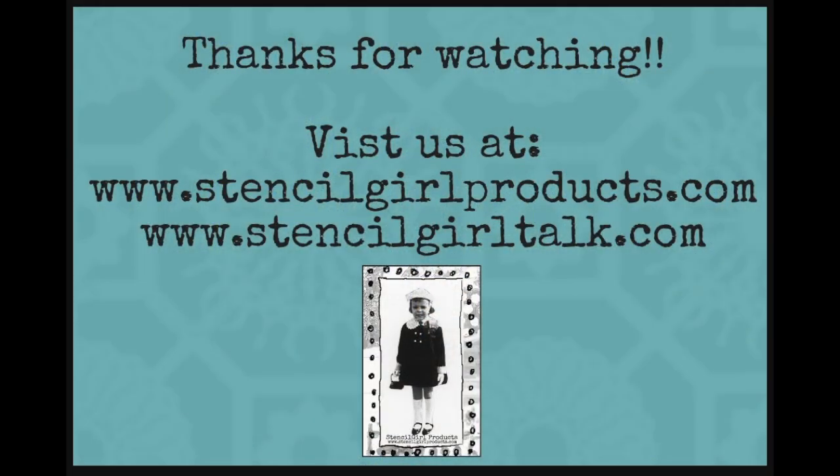They're cool. Thank you. For more information about our products, please visit Stencil Girl Products at www.stencilgirlproducts.com.